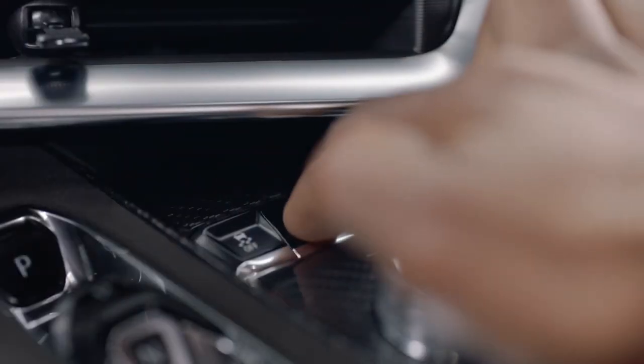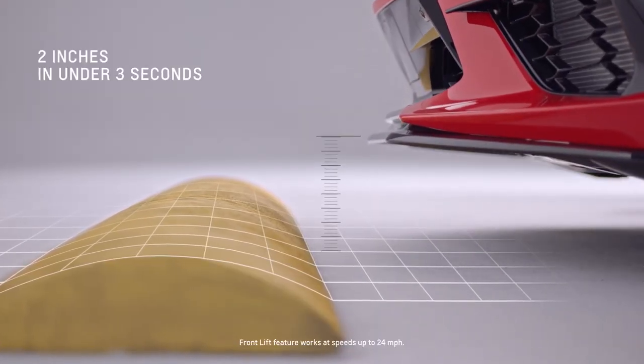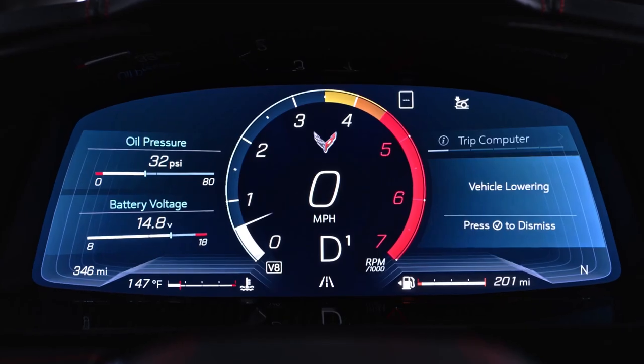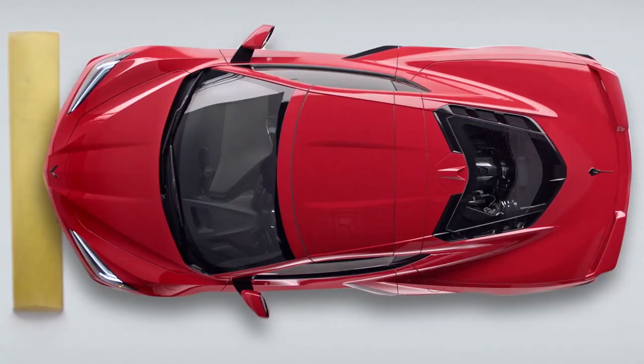Front lift is an optional feature we have on this vehicle. It is a two-stage hydraulic lift where, with the touch of a button, it will raise the front end of your car about two inches in under three seconds. Once you're over the obstacle, press the button to lower it, or it will lower on its own once you've exceeded 24 miles per hour or turn the vehicle off.